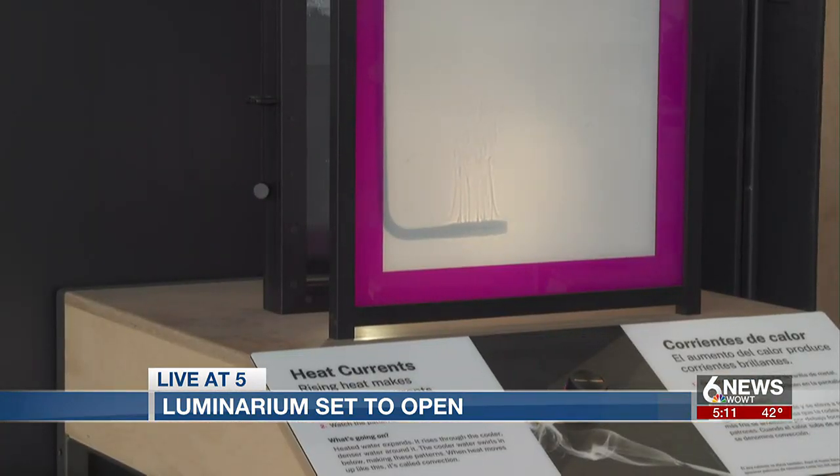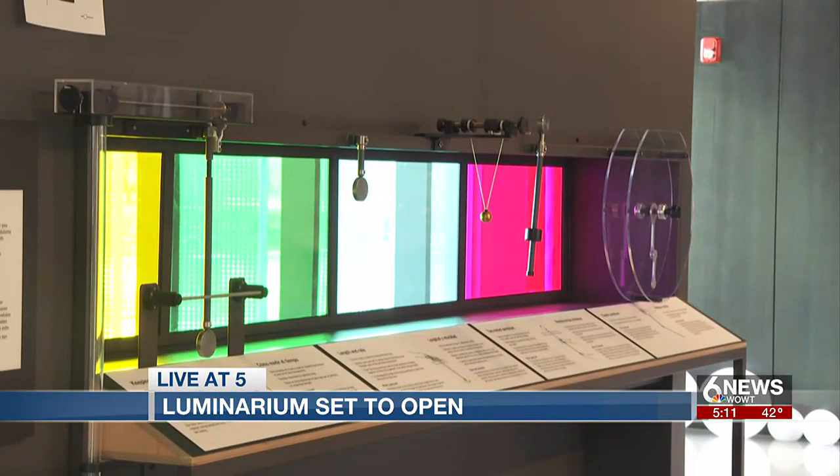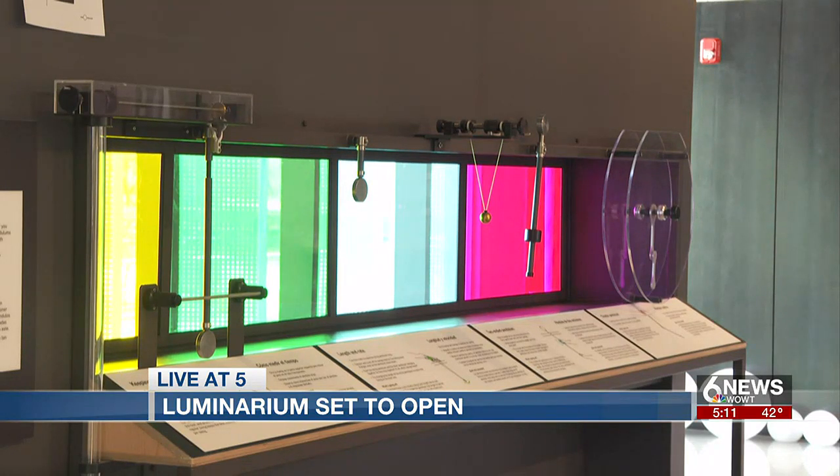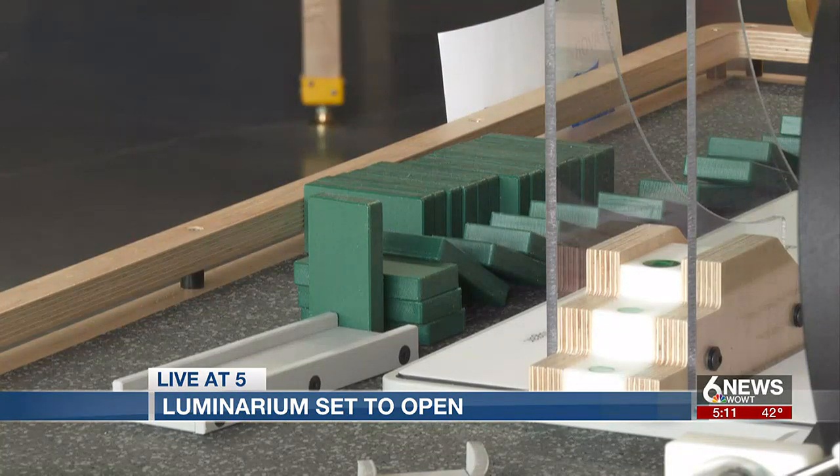Each plaque is in English and Spanish. The goal is to welcome a diversity of people and to encourage STEM exploration. As we know, there are big chunks of our community that are underrepresented or historically excluded from those careers, those topics, and from museums in general.